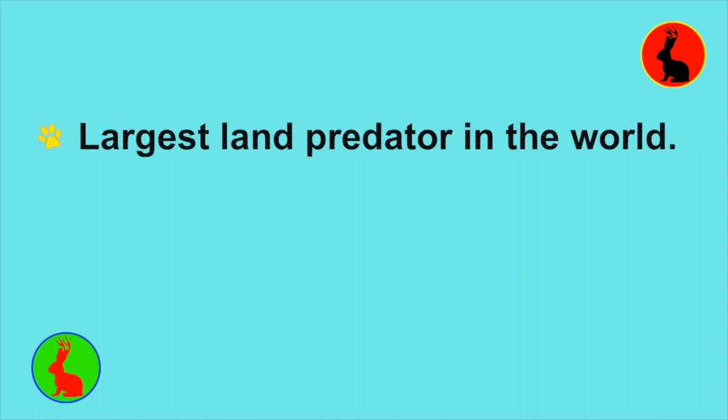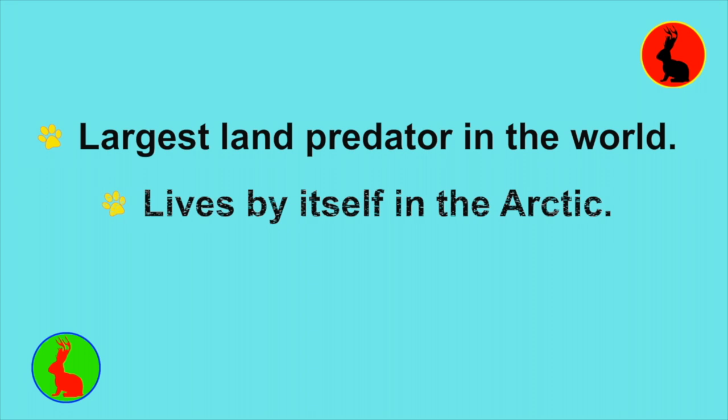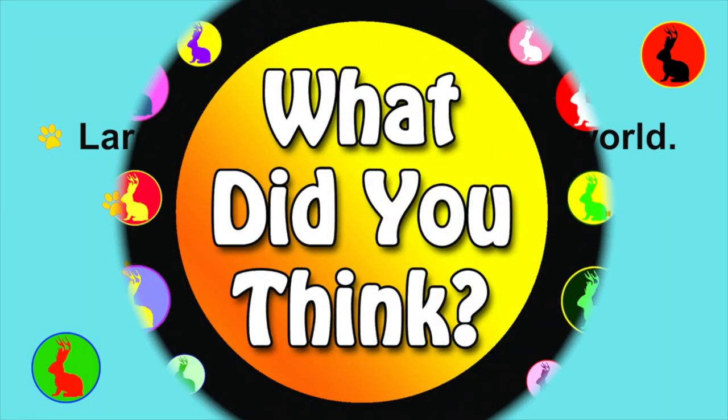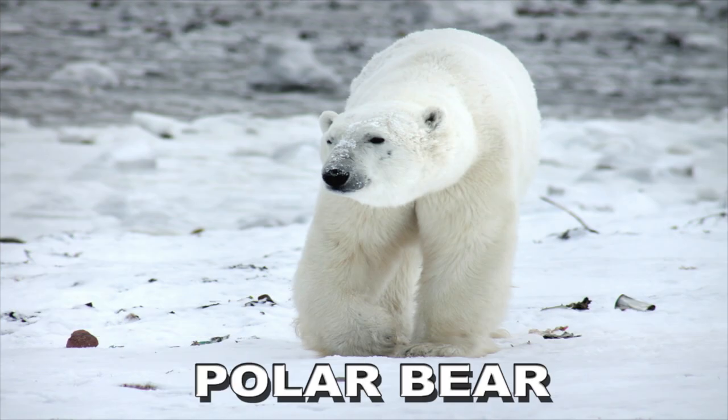This is a very large animal — the largest land predator in the world. It lives by itself, up in the farthest north part of the world in a region called the Arctic. It mostly eats ringed seals. Are you thinking polar bear? If you are, you're correct.